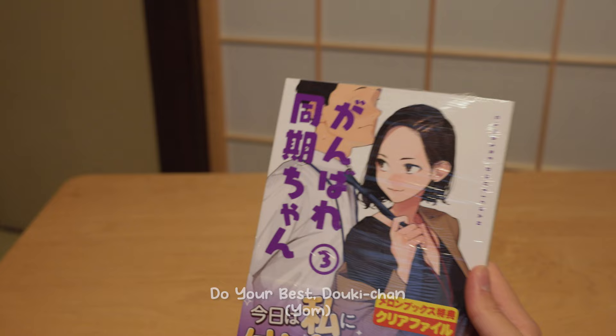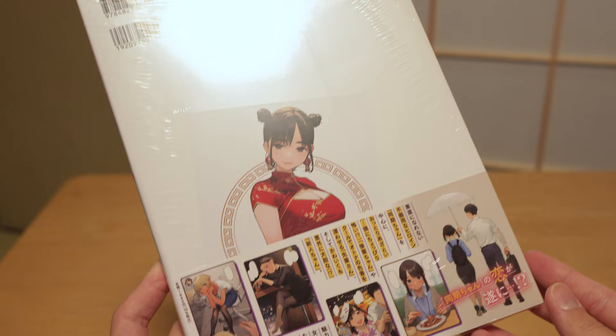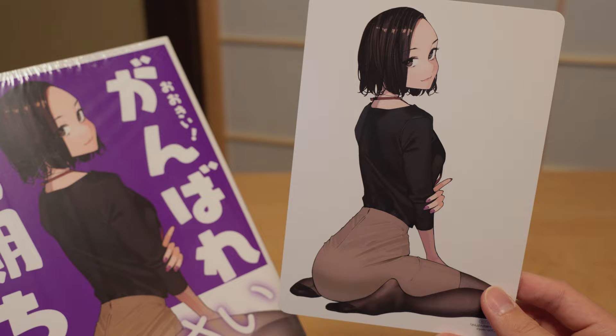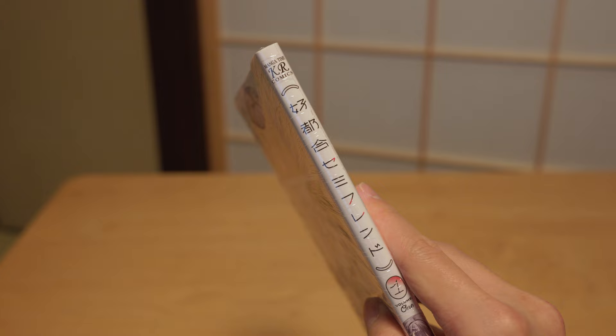Next up, we have the third manga volume of Do Your Best Doki-chan. This manga started off as a serialization on Twitter. We get a very cute clear file featuring Doki-chan, and there is also a bigger version equivalent to the size of an art book. We get a bonus card from Animate showing panels from inside the art book, and another bonus card featuring Senpai-san. Next up is a new manga called Convenient Semi-Friend — it's a yuri romcom that feels very similar to Shino and Ren, so of course I had to pick it up. It's from Kirara magazine, the same one as Bocchi the Rock, and we get a bonus leaflet from Animate.